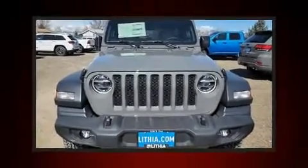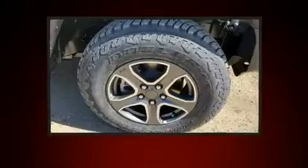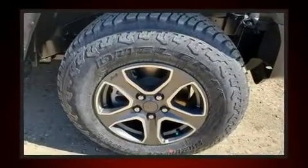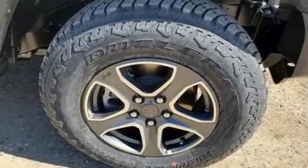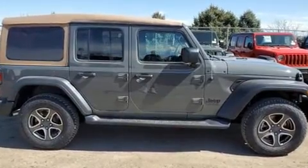You can expect a lot from the 2020 Jeep Wrangler. It features four-wheel drive capabilities, a durable automatic transmission, and a two-liter four-cylinder engine. The engine breathes better thanks to a turbocharger, improving both performance and economy.